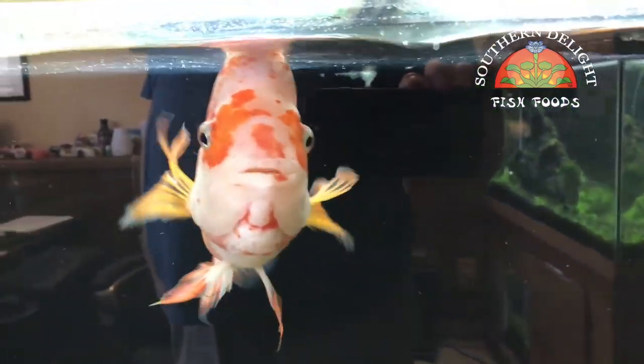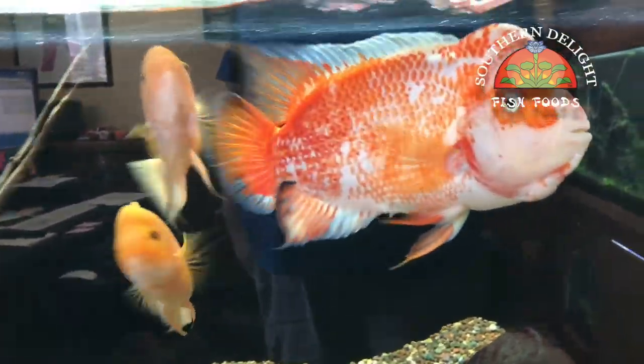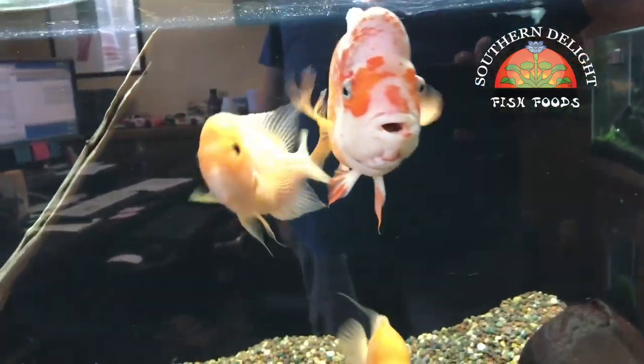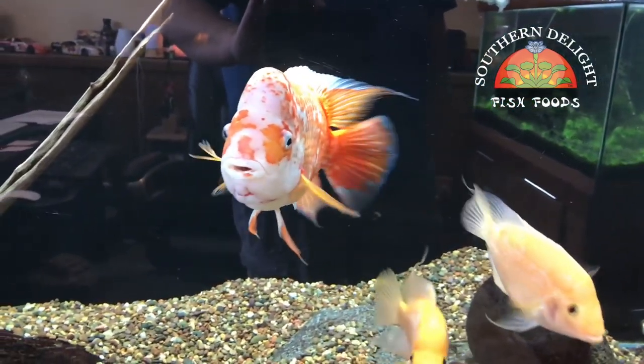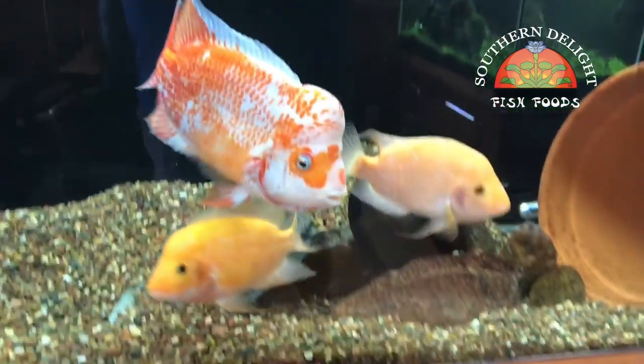Alright, so here's Cheeto's tank — same old story. Two females in there. Haven't had a chance to pull one female yet because I don't have anywhere to put her. As you can see in the basement, I've got divided tanks the way it is. But at some point we'll do that and see if we can't get another spawn out of Cheeto and one of these females.